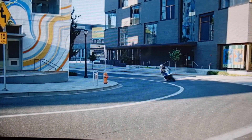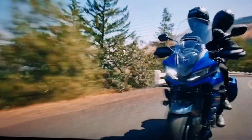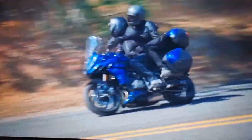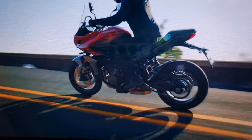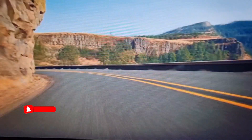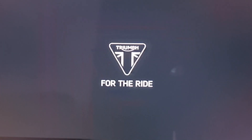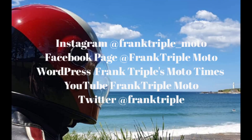With just one word, Triumph said what they wanted to do with this bike: nothing. No — because even nothing is something, and that something is versatility, and that versatility is the Tiger Sport 660.